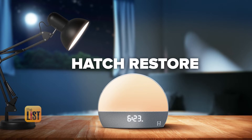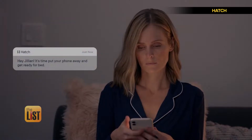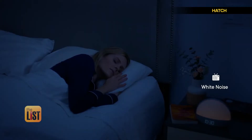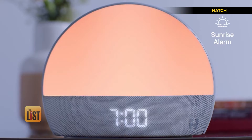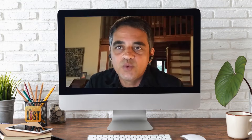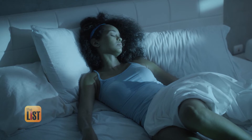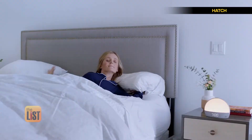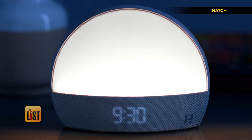Next is the Hatch Restore. Restore combines soothing sleep sounds, a soft bedside light, and a sunrise alarm clock. The sunrise alarm clock mimics the rising sun and is designed to prevent what is called sleep inertia, which is kind of that groggy feeling if someone wakes you up suddenly. It's also got a reading light with tuned wavelengths. These wavelengths filter out melatonin-blocking blue light, which studies show can disrupt sleep patterns.